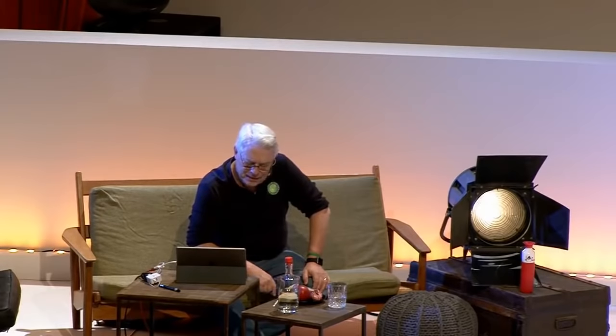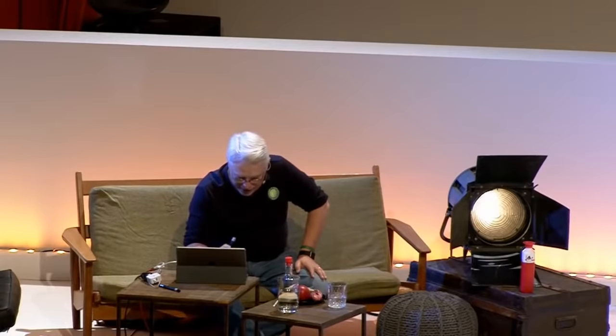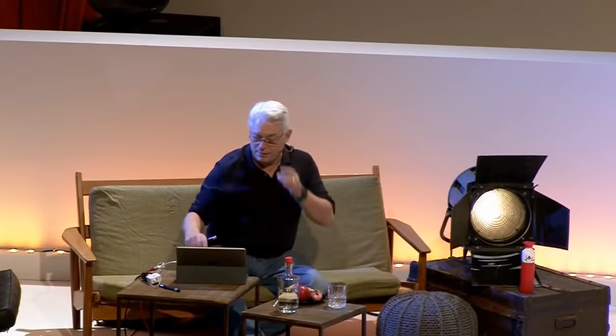Here's a comment that is harder to read than the code: 'Utility method that returns when this.closed is true, throws an exception if the timeout is reached.' First of all, it's wrong — it describes the function incorrectly because there are ways to return from it that it doesn't talk about. Second of all, it's easier to read the code: 'while we're not closed and the timeout is greater than zero, wait a hundred and decrement the timeout.' That's pretty simple to read. So the comment is not only useless, it's worse than useless.